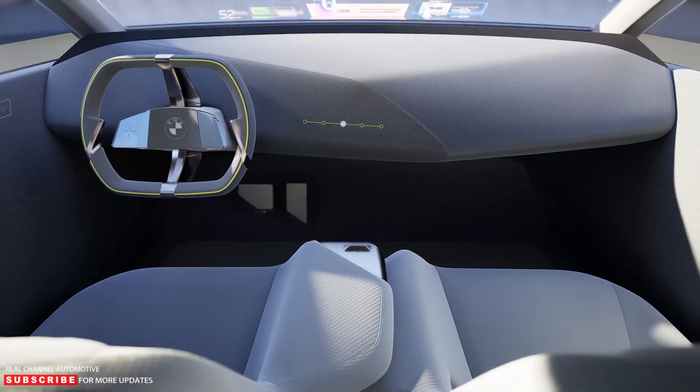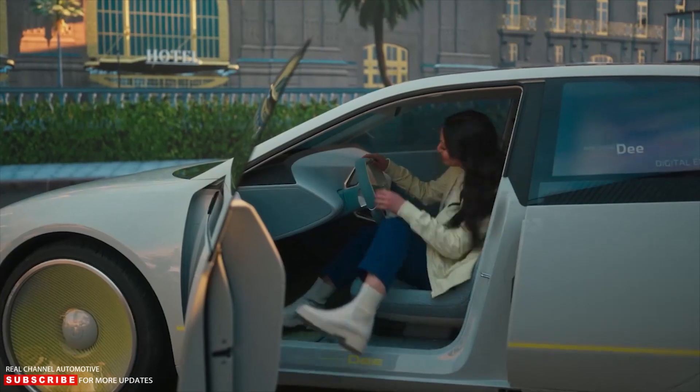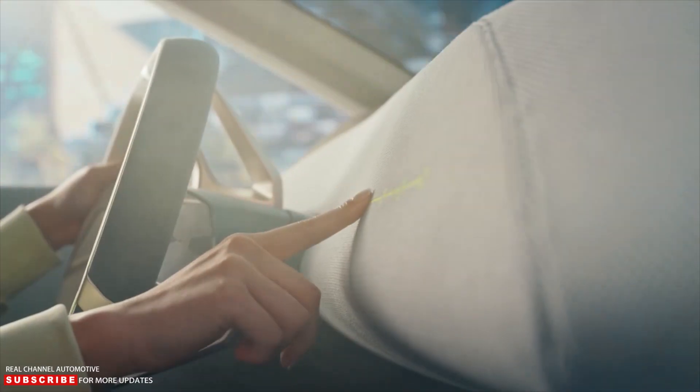The i Vision D features an innovative new head-up display that spans the entire width of the windshield, previewing a full-width head-up display that will be used by BMW models based on the Neue Klasse platform beginning in 2025.